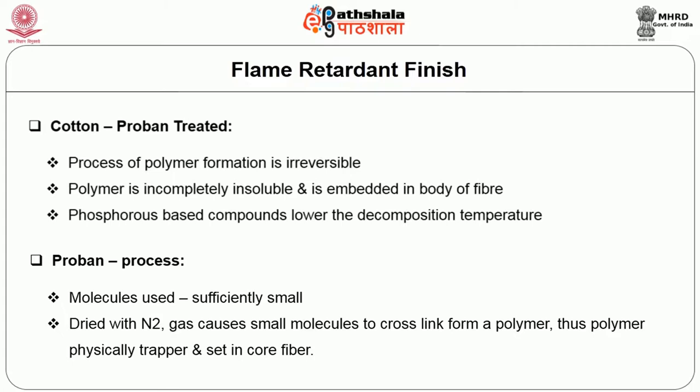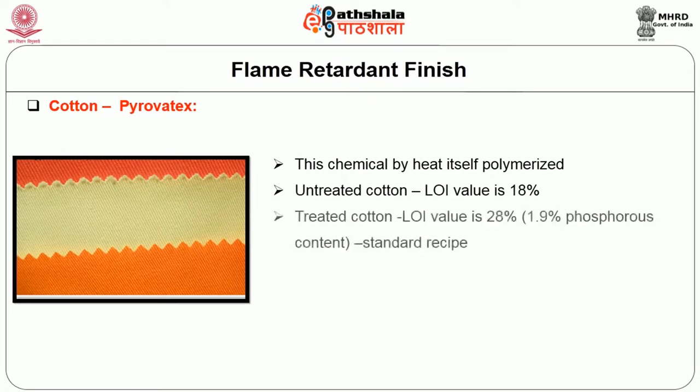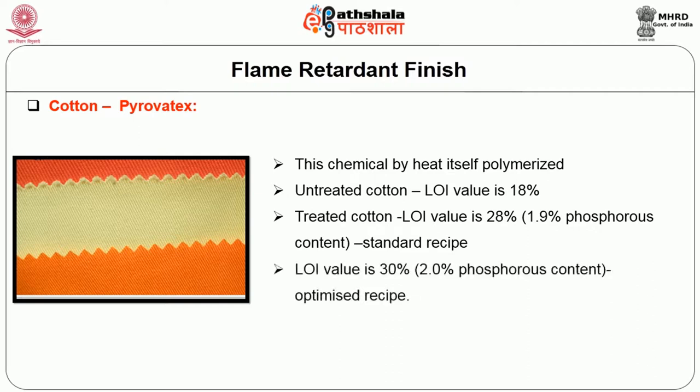Pyrovatex treatment: untreated cotton has an LOI value usually of 18%, whereas when pyrovatex-treated cotton is used, it is raised to 28%, mainly because of the phosphorus content. If the phosphorus content is increased from 1.9 to 2%, the LOI value is increased to 30% — a plus 2% increase compared to the 28%.